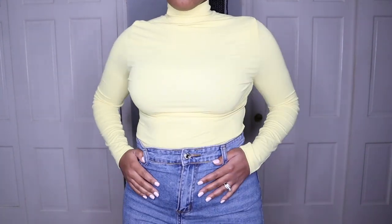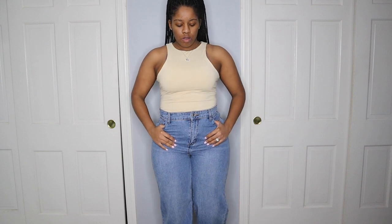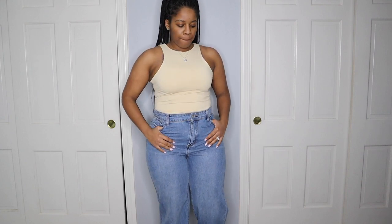Here you have the racer front and back bodysuit also in the tan. I got this bodysuit in pretty much every color. I believe they were like $7 — I'll link everything in the description box down below. $7, you cannot beat it.